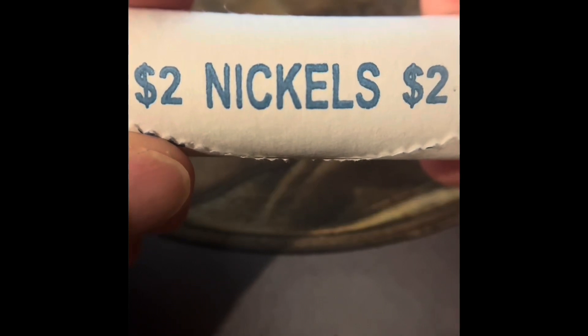Today we're going to be opening more rolls of nickels for the Nickel Huntin'. At the end of the last episode, we found a Buffalo Nickel. I'm hoping that we find another.